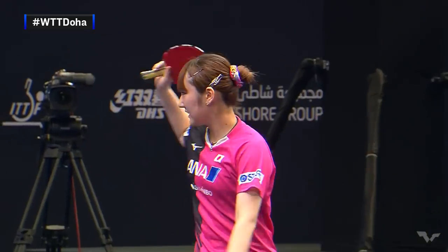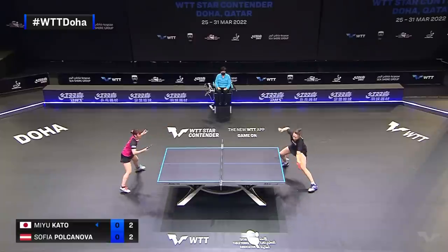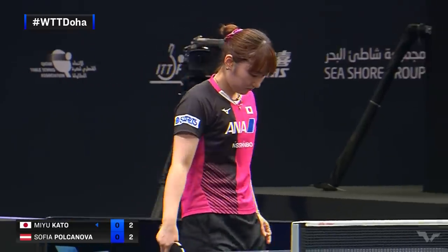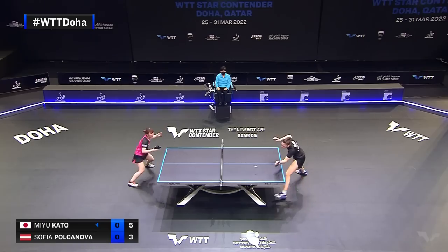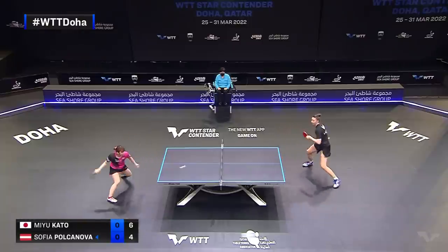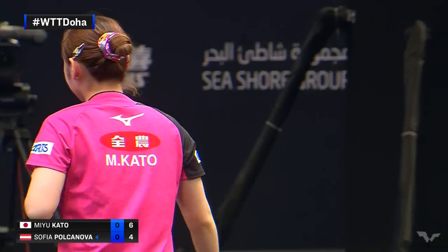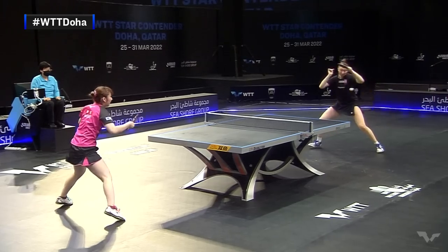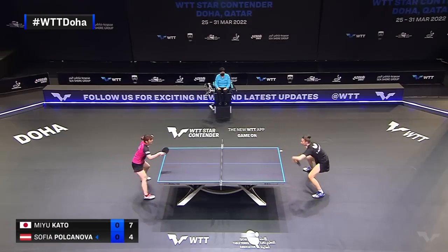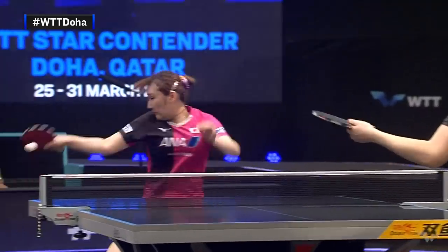A little bit higher to the backhand. It's a very useful thing in table tennis to be in position.